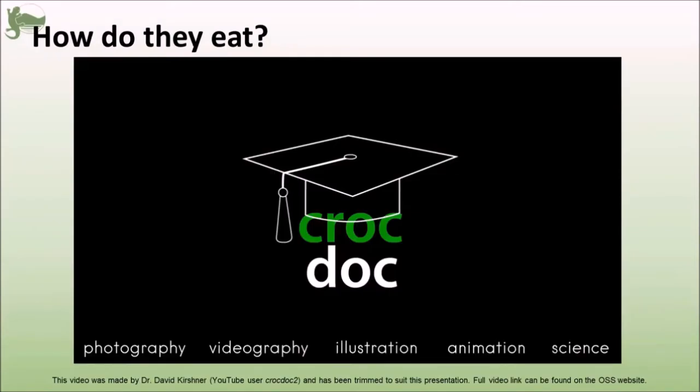So with that huge variety of food items comes the question of how — how do they eat? Instead of me rambling on trying to explain it, I have an amazing video here that does it a lot better than I could. This video was made by Dr. David Kirshner, who graciously allowed me to use it here, so huge thanks to him for that. The link to the full YouTube video can be found on our website; it has been trimmed just to suit this part of the presentation.